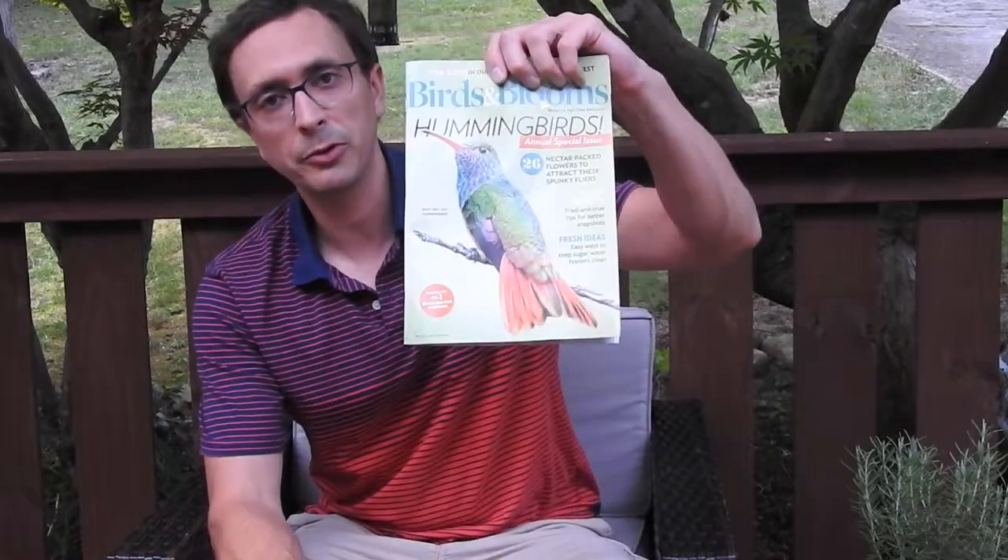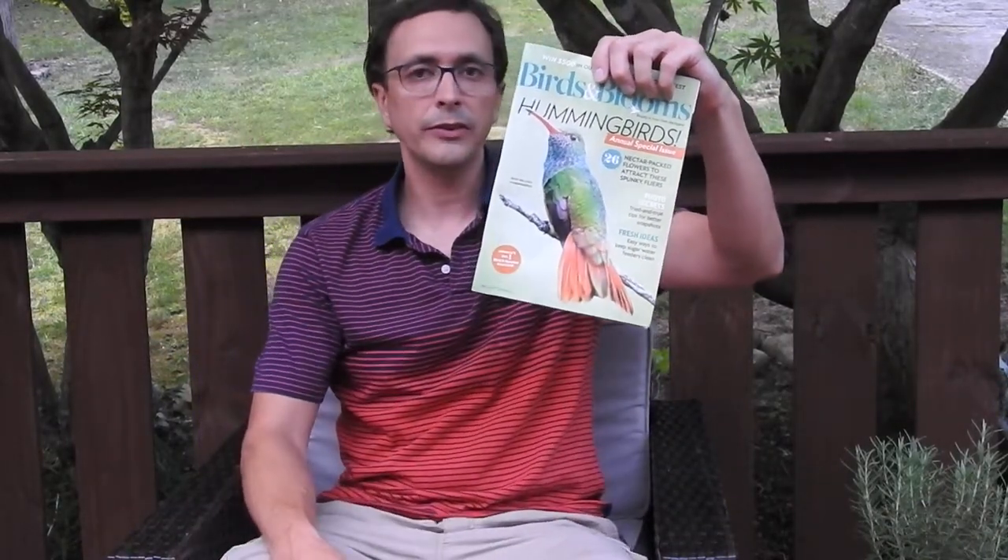Also, if you're just getting into birding — or gardening for that matter — you may want to think about subscribing to Birds and Blooms magazine. I believe it comes every two months. It's pretty nice. I've actually been taking more photographs, and someday I'm going to try to get a photograph in this magazine. Check that out.